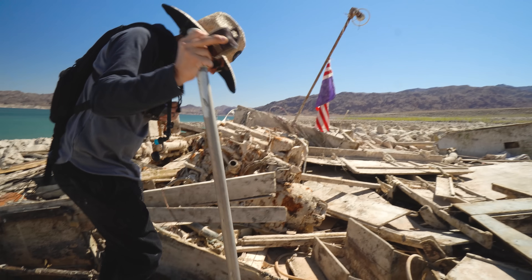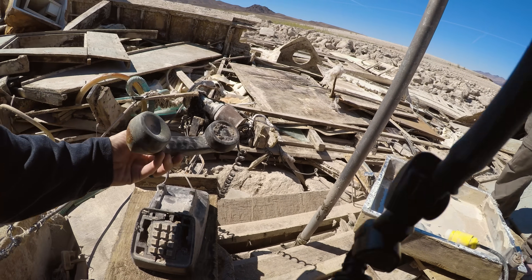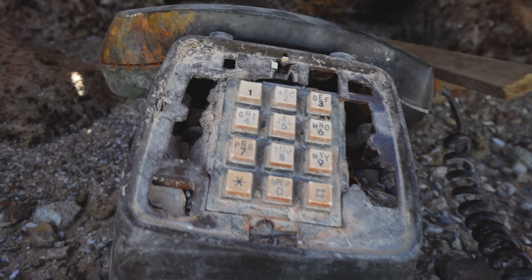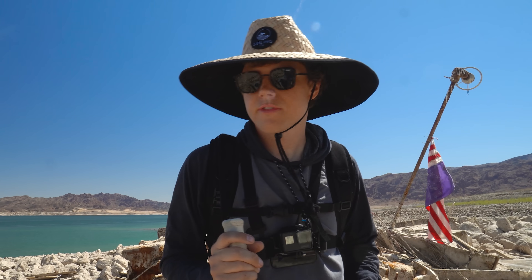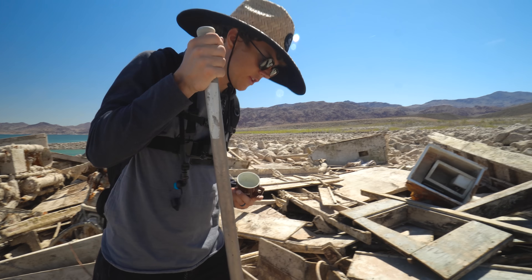Look at this old phone. Oh my gosh, dude, this is crazy. Look at that. This has been underwater for just decades. If you guys know anything about Lake Mead and the history of the shipwrecks, please email me and I'm going to see if I can do some research and figure out what shipwreck this is. This has been underwater for such a long time.